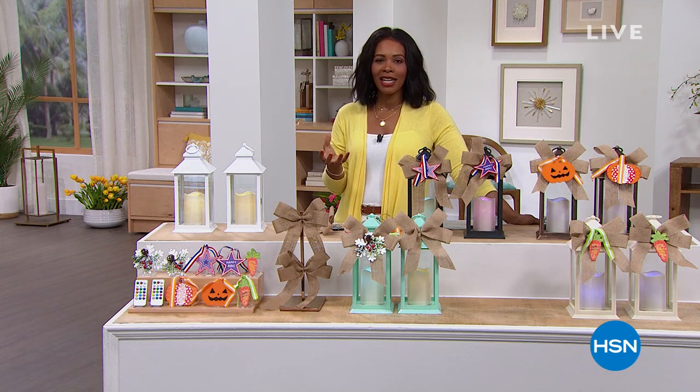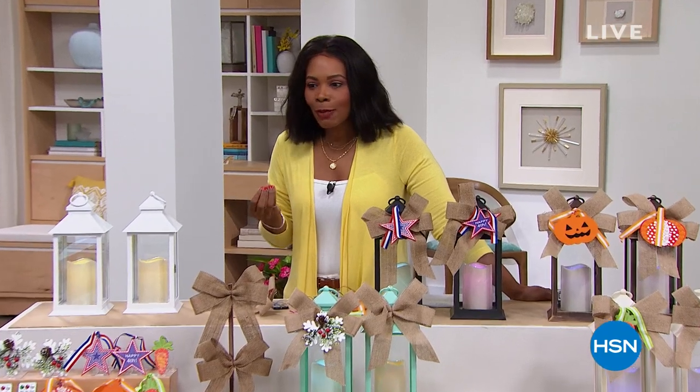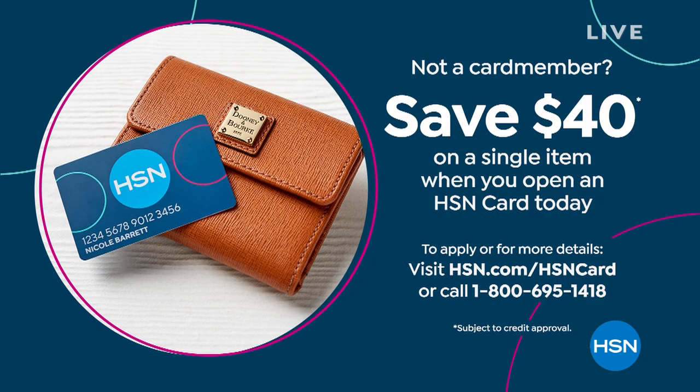Pick them up while we've got them at an amazing value. I hope that you will stay with me — it's about one o'clock on the East Coast and we've got some fun things for you. If you are looking and shopping a lot, today would be a great day to get an HSN card. You can save $40 on a single item when you open a brand new HSN card. Call us or go to hsn.com/hsncard for the details.